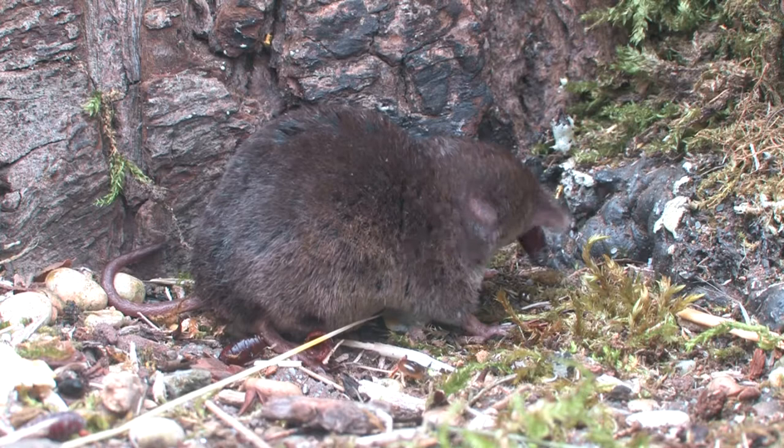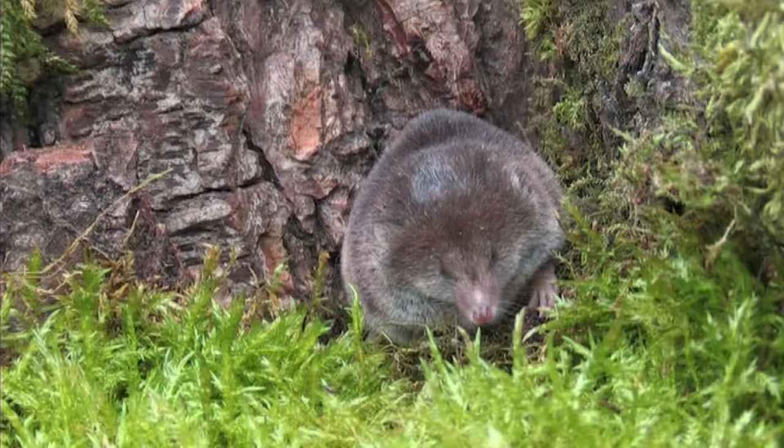The tail is bare and, in comparison to the body length, is shorter than the tail of the pygmy shrew. They have a narrow pointed snout which is covered in tiny sensitive bristles, and the eyes and ears are very small.